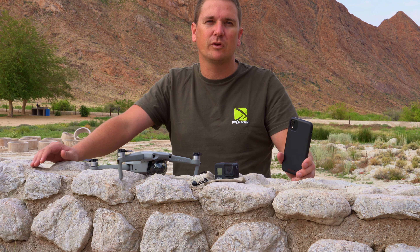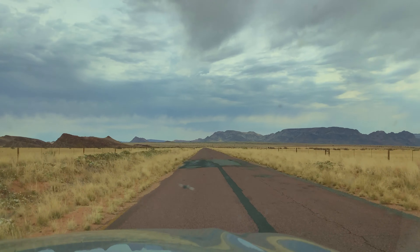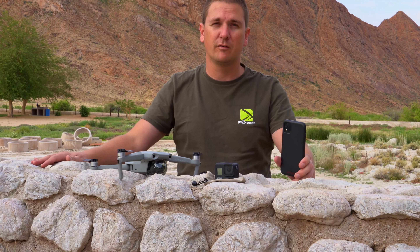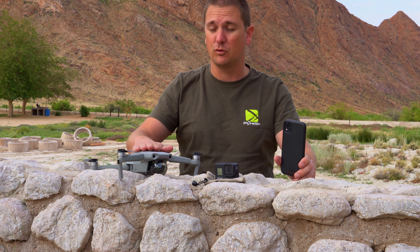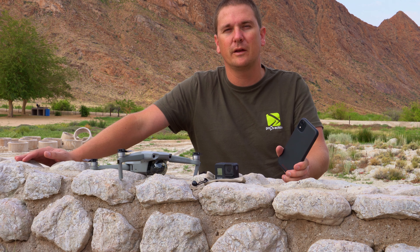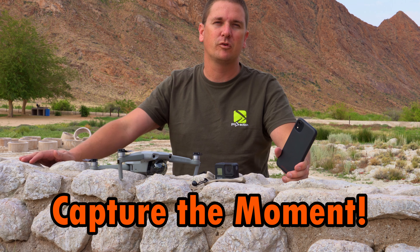It's also a backup to my other cameras if one of them goes out. I've got a different phone I use to control the drone, so this one isn't tied up with that. If I don't have any of the other cameras with me, I'll always have this to capture the footage. Like I said, the best camera is the one that you have with you to capture the moment.